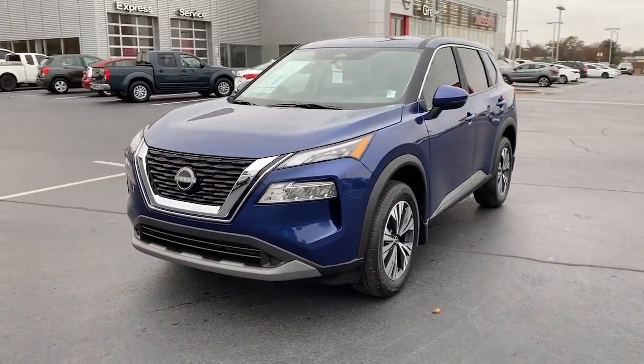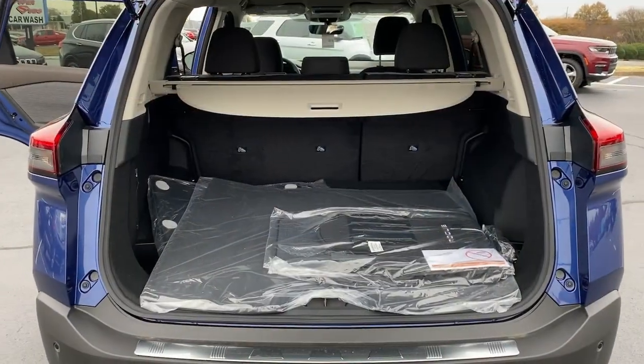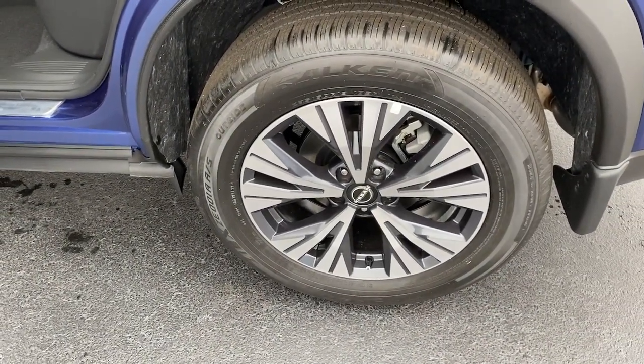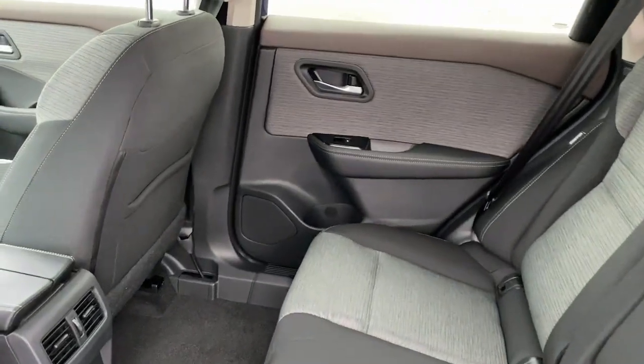The following are some of this vehicle's highlighted options: keyless entry, satellite radio, backup camera, steering wheel audio controls, aluminum wheels, alarm, electronic stability control, Bluetooth connection, dual zone AC, and power driver seat.